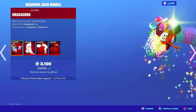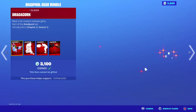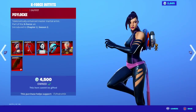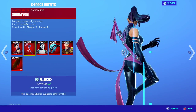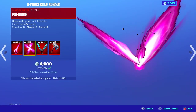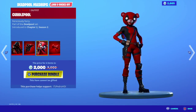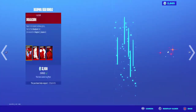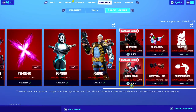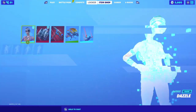We have the Deadpool sets here with the pickaxe, glider, and emotes. Then we have the X4 set as well that you guys can still purchase, along with the X4 pickaxe and glider. The Cuddle Pool and Raven Pool are still there, so you guys can get the bundles or get them separately as you'd like.